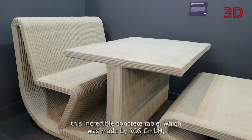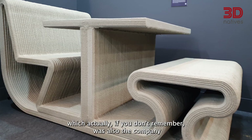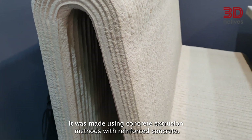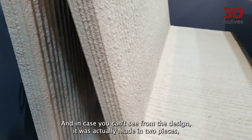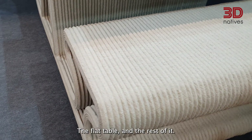For the last application, there is this incredible concrete table made by Rosa Gambier — the company that also made the first 3D printed house in Germany. It was made using concrete extrusion methods with reinforced concrete, and as the design shows, it was printed in two pieces: the flat table surface and the rest of the structure.